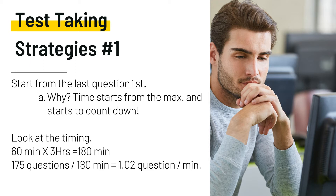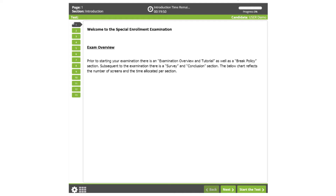Remember, it's only 150 questions that are going to be scored, and how well you do on the pre-test questions does not affect your overall score. My first test-taking strategy is to start from the last question first. You might be thinking why — the time starts from the maximum. They give you the max time and it counts down. You have three hours, that's 180 minutes. 175 questions divided into 180 minutes is about one minute per question. This is an example of what the screen would look like.